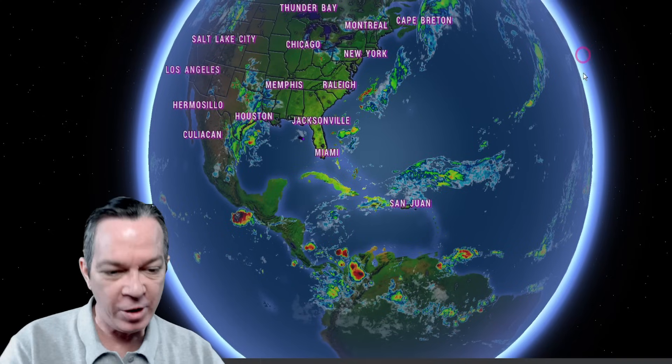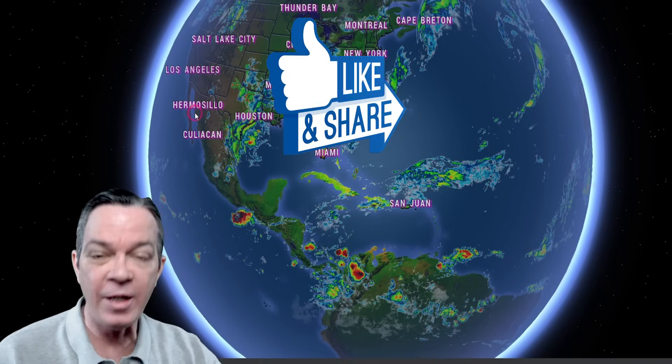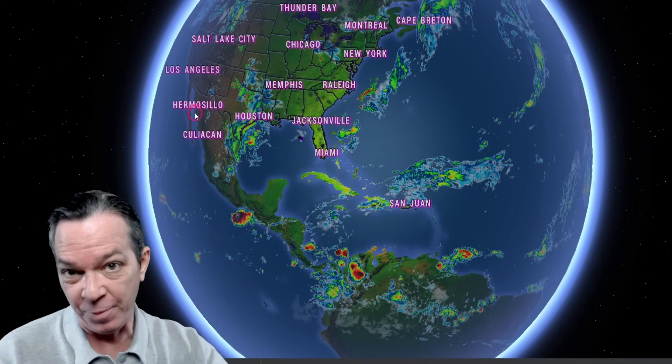I'm going to update you on what's going on with this pattern. It's going to involve our tropics. It's going to involve the west coast all the way to the east coast on what's going on not only with storm systems, but what's going on with our temperatures, because June is about to bring a big flip to everybody.